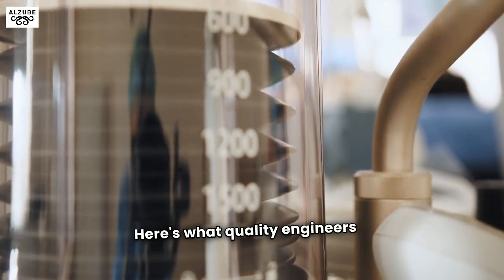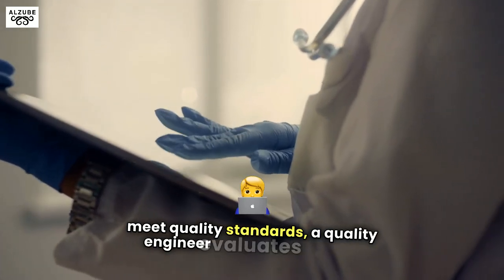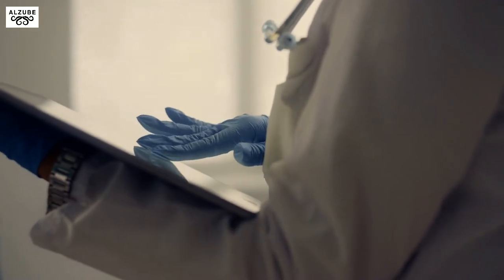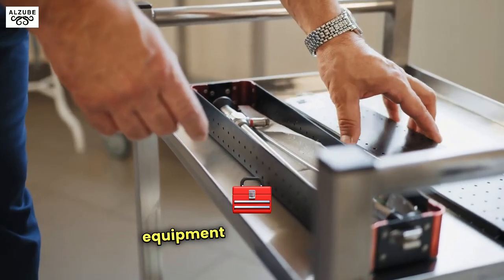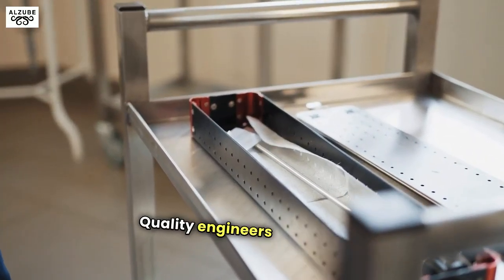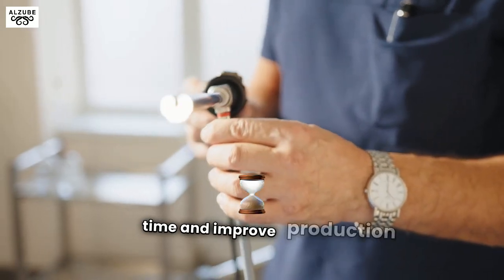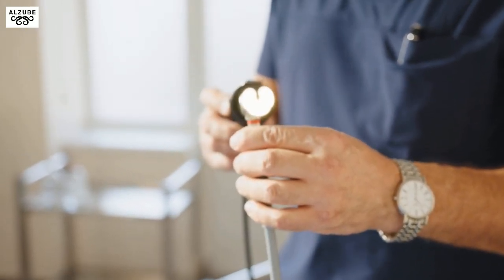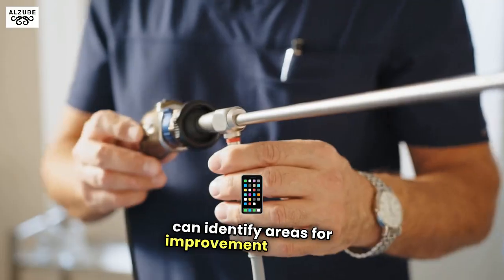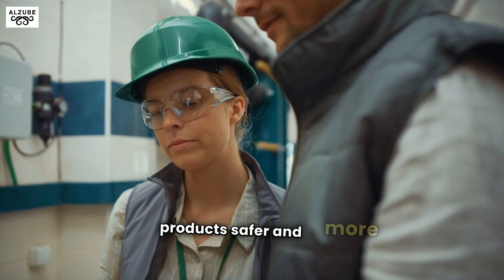Here's what quality engineers do. If devices or processes don't meet quality standards, a quality engineer evaluates the issue and devises corrective actions to fix it. This includes hands-on troubleshooting of equipment and investigating device defects. Quality engineers identify and validate changes to reduce manufacturing cycle time and improve production reliability. By reviewing complaints from healthcare providers, they can identify areas for improvement in device design or manufacturing processes, helping to make products safer and more effective.